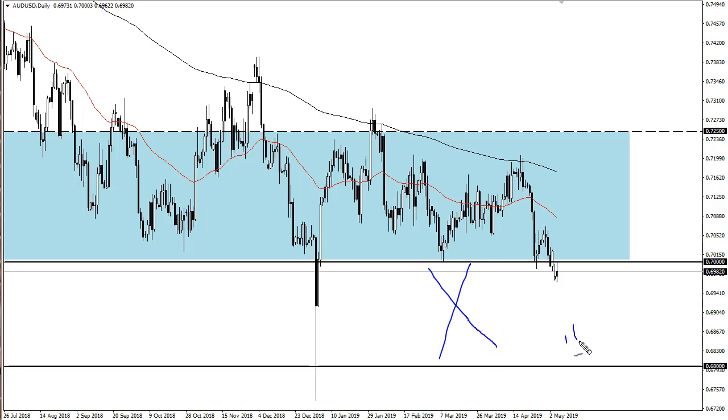The 0.68 level needs to be broken for me to be a seller, so this is a one-way trade. That doesn't mean I'm going to jump in and start buying, but what it means is the only thing I'm willing to do is buy this pair, at least until we break down below this vital area here.